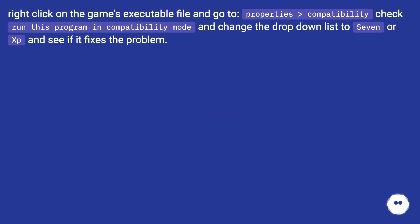Right-click on the game's executable file and go to Properties > Compatibility. Check 'Run this program in compatibility mode' and change the drop-down list to Windows 7 or Windows XP, and see if it fixes the problem.